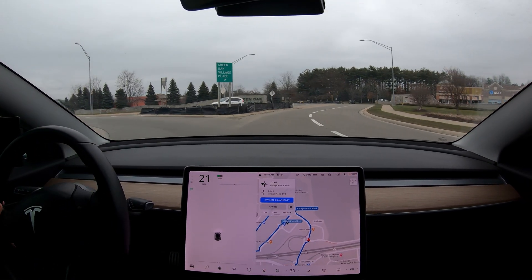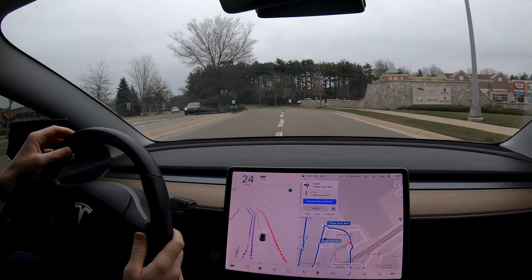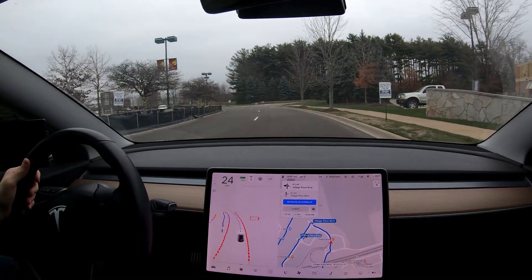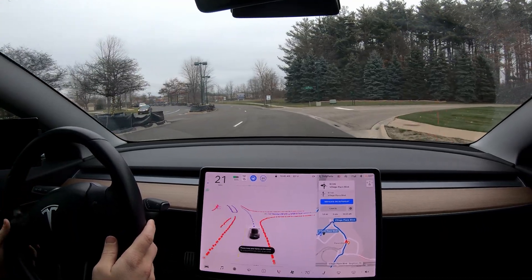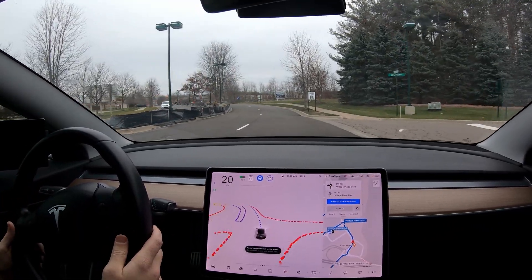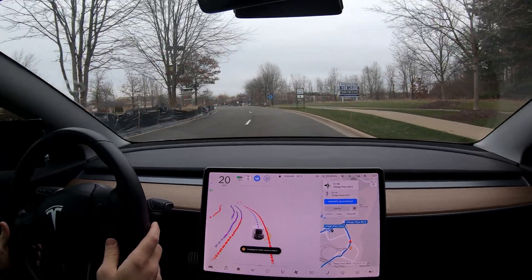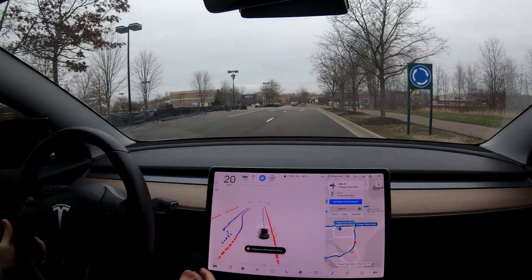This is not very fun. I'm going to pull over here and reset. Okay, it's back. That's crazy — it just freaked out. Hopefully that's some really good data for them to see exactly what happened there. What is this — roundabout land? What is happening here?